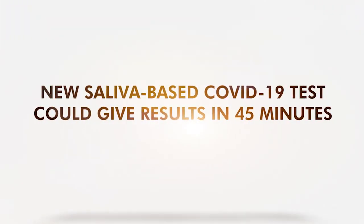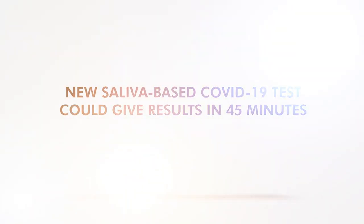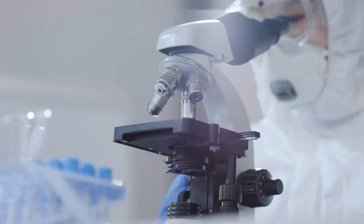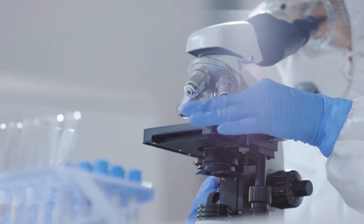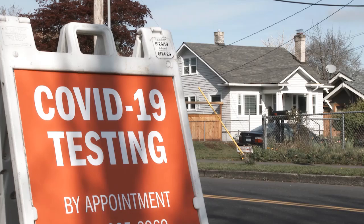New saliva-based COVID-19 tests could give results in 45 minutes. Researchers at the University of Colorado Boulder created a COVID-19 test that requires saliva samples. By design, the test can yield results in 45 minutes.